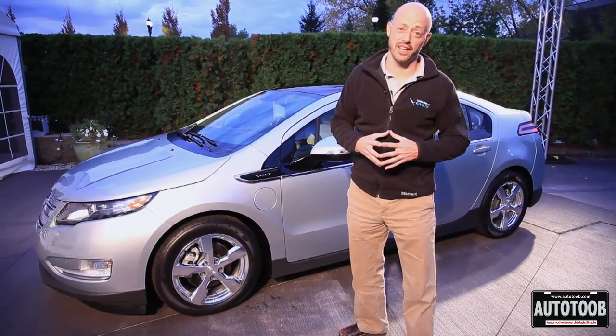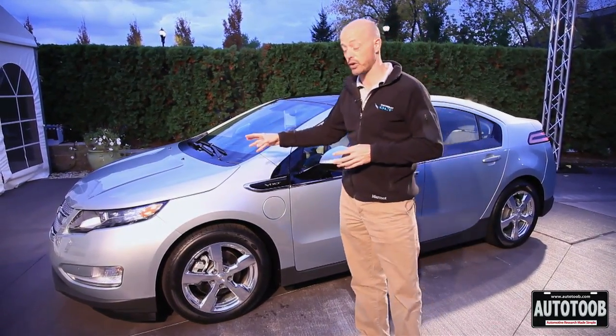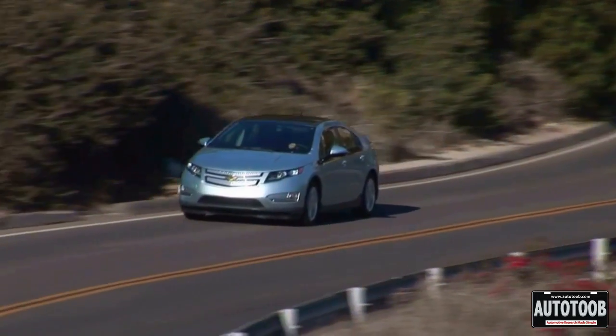The Chevrolet Volt is a highly sophisticated automobile. A lot of that sophistication is right in its electric drive unit which powers the vehicle. There are two different modes in the vehicle.